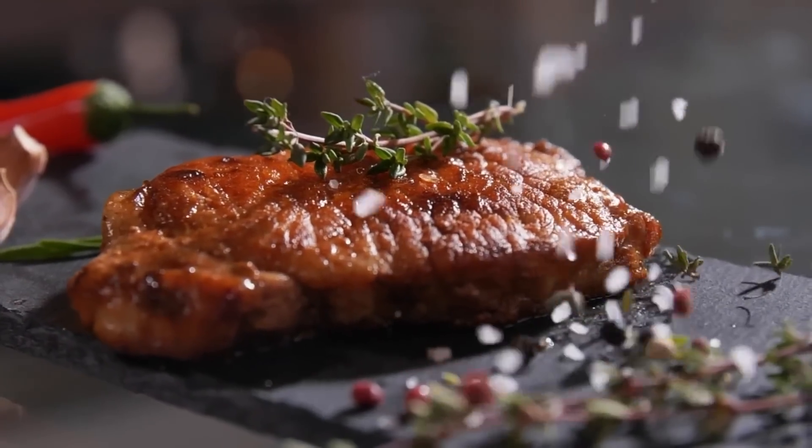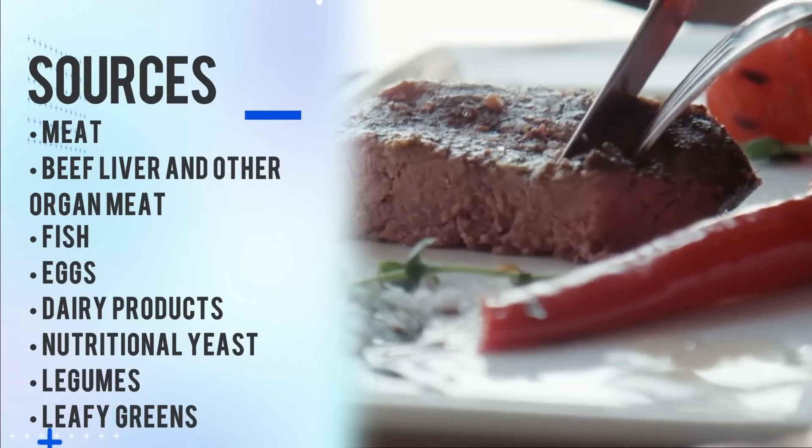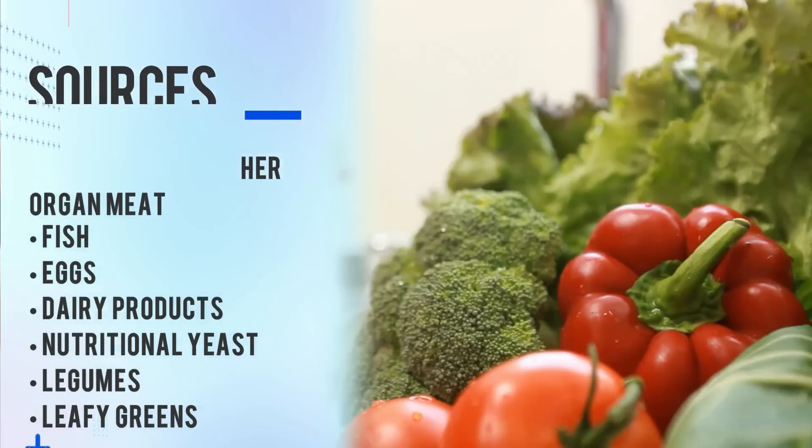B vitamins can also be found in many foods, such as meat — especially beef liver and organ meats — fish, eggs, dairy products, nutritional yeast, legumes, and leafy greens.